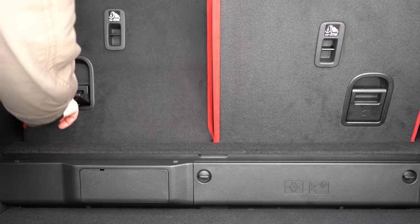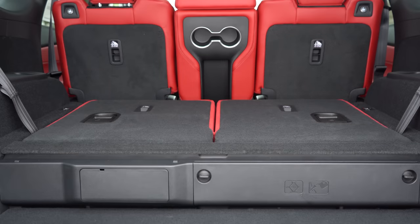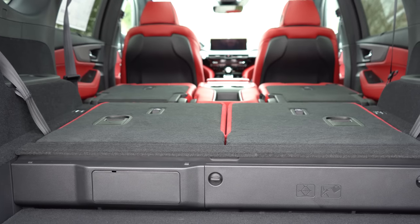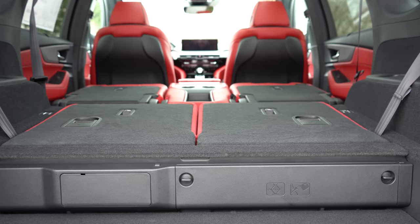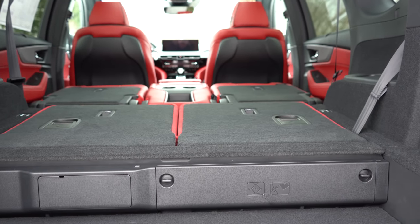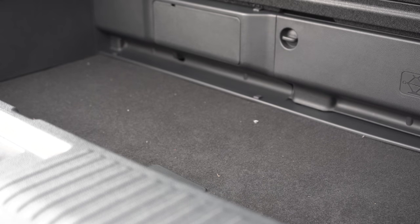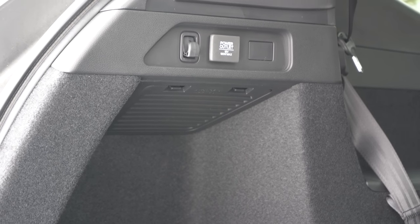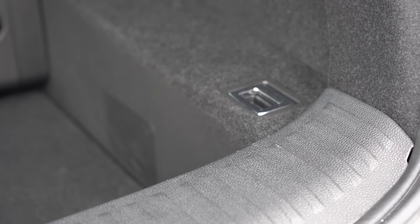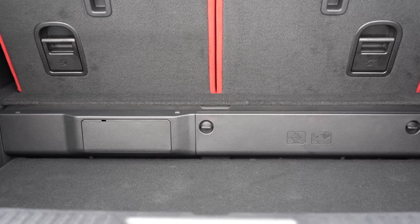The third row is a 50/50 split-folding row. With it folded: 39.1 cubic feet. With all rows folded: 71.4 cubic feet — decent space, though not as much as some competitors. The cargo area has in-floor storage for every trim level, a 12-volt power outlet, grocery bag hooks, cargo tie-down anchors, and LED cargo lighting. Really just about everything you could want back there.